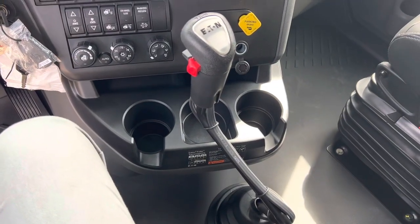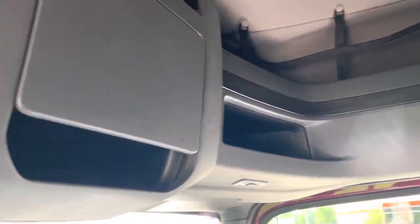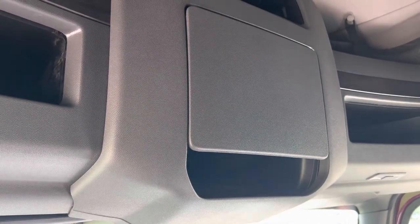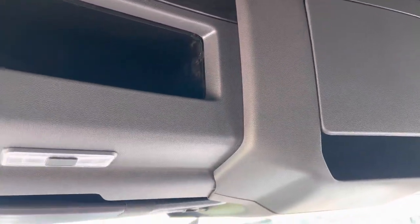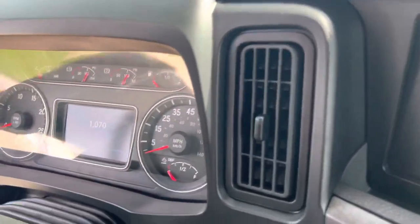There you go — there's your stick, guys, for the ones that were requesting that. This one does have one. You got all the storage up there. There's your little gauge cluster.